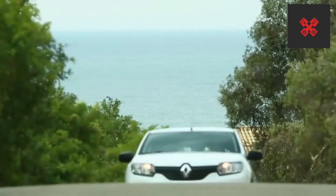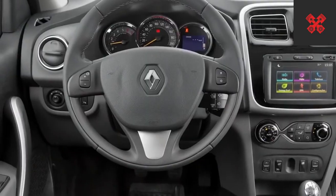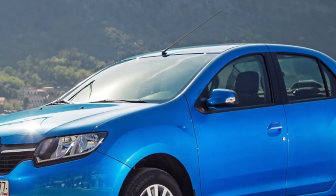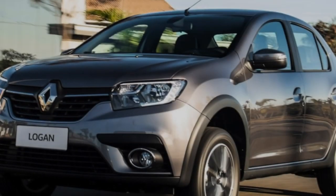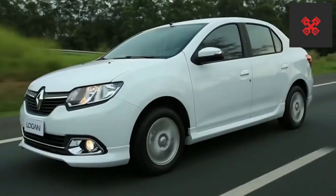The second generation Renault Logan is now being assembled at AvtoVAZ, but the engines are still French — the familiar 1.6-liter K7M and K4M, this time restricted by the Euro 5 environmental standard to 82 and 103 horsepower respectively.